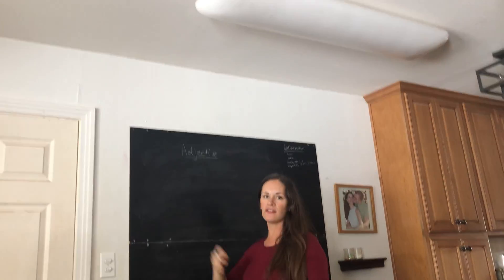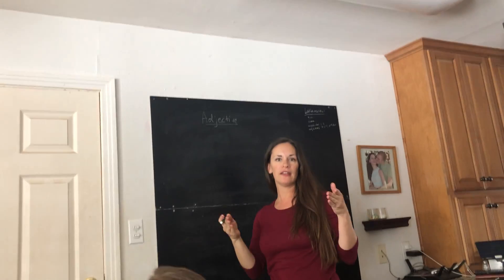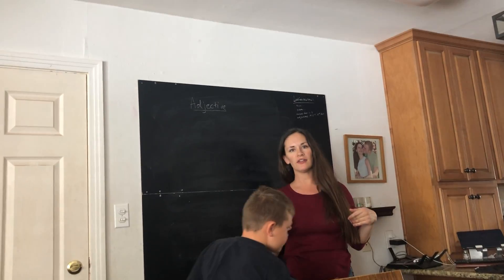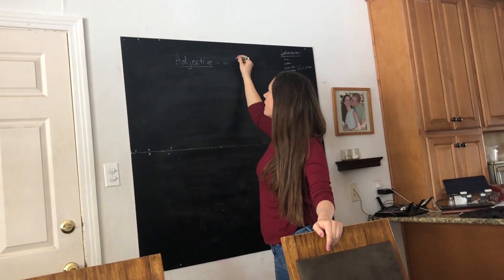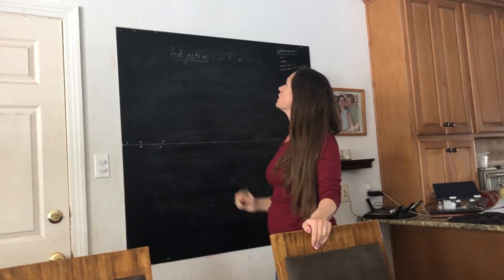Adjectives, since they describe nouns, and nouns can be masculine, feminine, or neuter, adjectives have to come in masculine, feminine, and neuter. So they're always listed with masculine, feminine, and neuter.